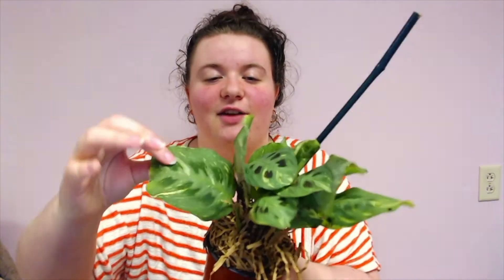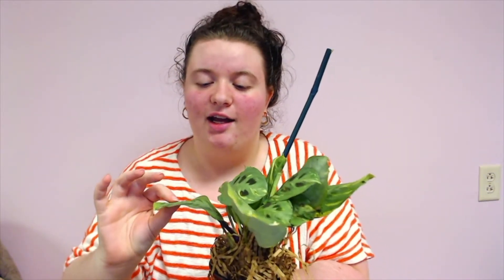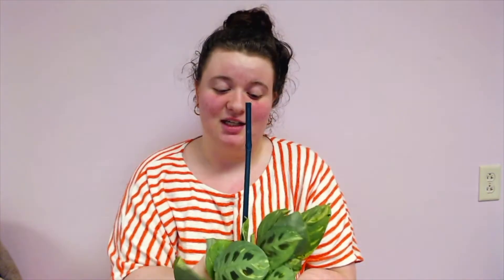Trying to be gentle, I promise. This is the variegated Maranta plant, and when I tell you, this is one of my wishlist plants right here. Is this a straw? No, it's a stake. I thought it was a straw.